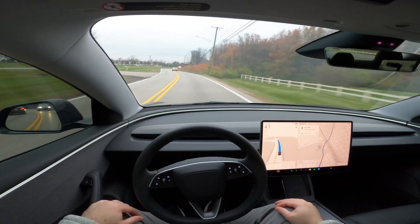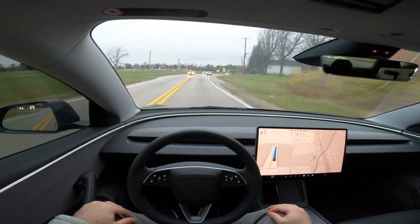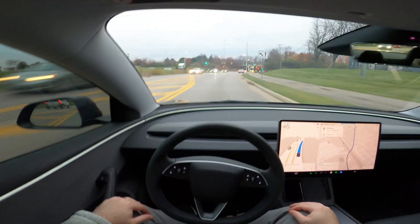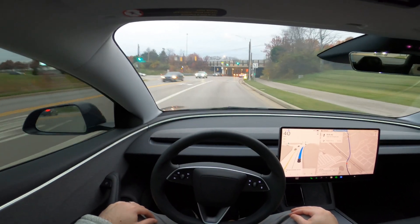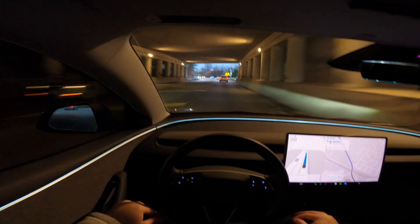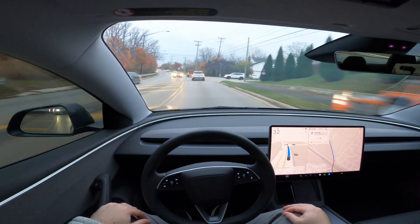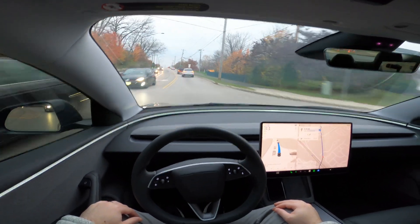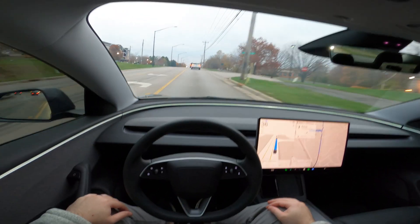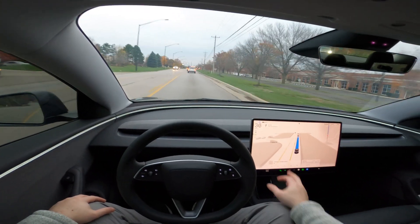For those of you that don't know what Tesla's full self-driving — otherwise known as FSD — is, it's essentially a driver assist system that provides advanced guidance and assisted driving for Tesla vehicles. It's a supervised version of an autonomous vehicle, so you do not need to control the steering wheel, acceleration, or brake. It does take a little bit of time to get used to in terms of earning trust with the vehicle and the software, but once you build up that trust, it gets easier with time.